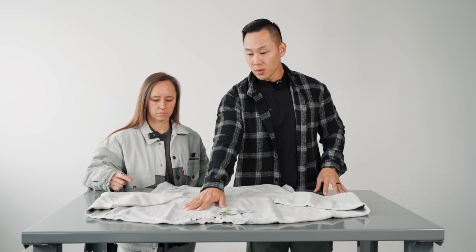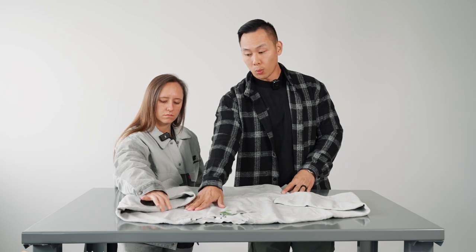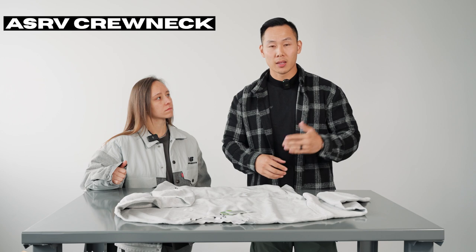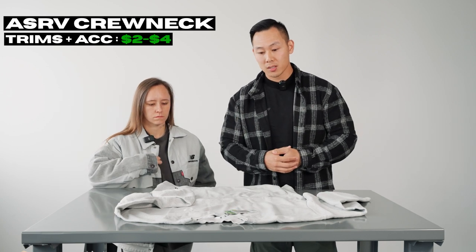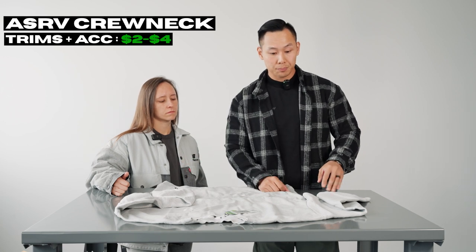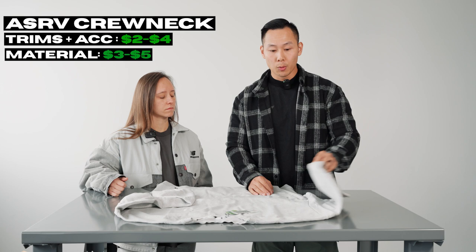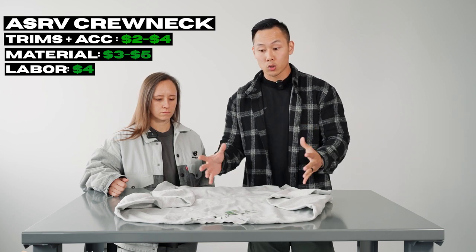Breaking down how much it costs to make: they have two forms of logo — a heat press silicone tab that defines the item code, and embroidery logos on the cuff and chest. Very minimalistic streetwear. Trims and accessories: $2 to $4. ASRV is actually not made in China — this garment is made in Korea, which adds to the premium cost. Material, including hang tags, woven labels, and care labels: around $3 to $5. On the high side, we're at a $9 cap. Labor in Korea is more expensive than China but cheaper than the US, so adding about $4 for labor brings the grand total to around $13.